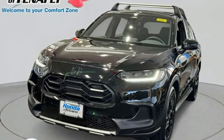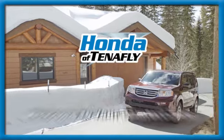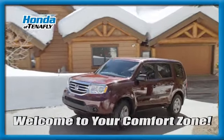It's a Honda, so longevity comes standard. Experience it for yourself today. Welcome to your comfort zone.